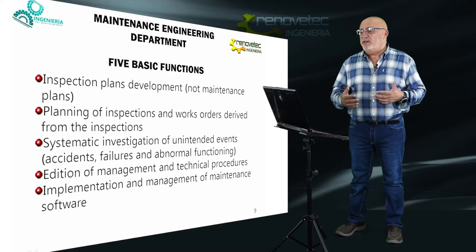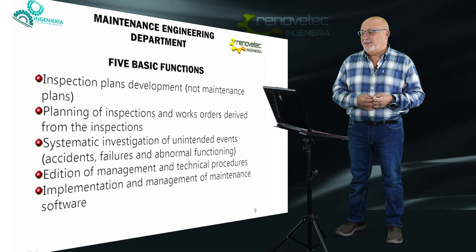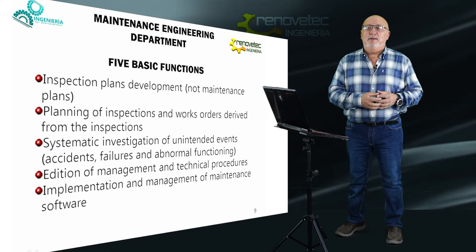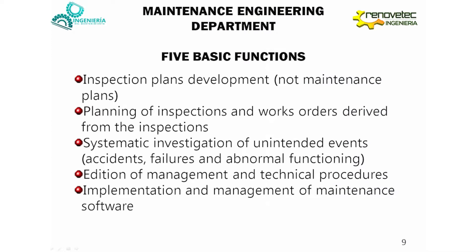The maintenance engineering department is the first of these departments — it is the thinking brain of our system. There are five basic functions for this department. First, the people that compose the maintenance engineering department must prepare the inspection plan — not a maintenance plan, but an inspection plan. It must list the tasks that we need to carry out to know the condition of our installation.